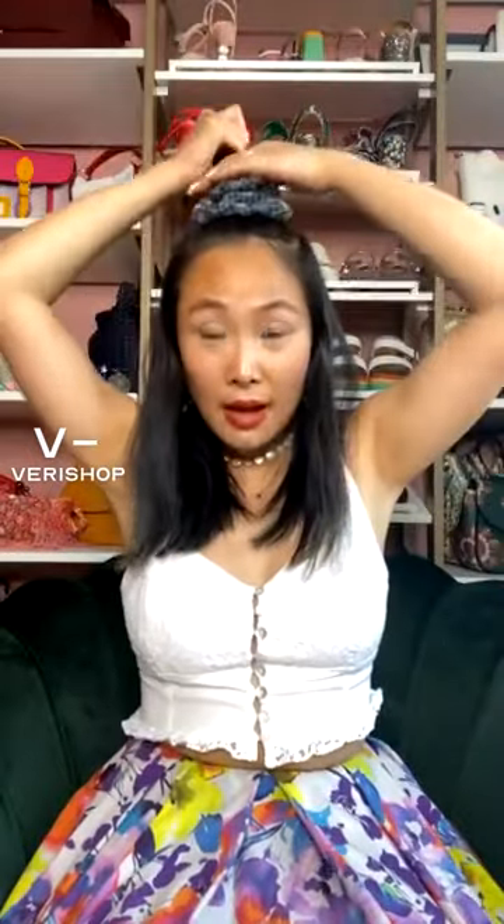I love wearing it like this with the scrunchie. It just feels so 90s — I get to whip my hair around. I just think it's so much fun and so playful. It's not taking fashion too seriously, which I love. I'm all about not taking fashion too seriously.